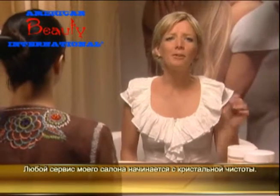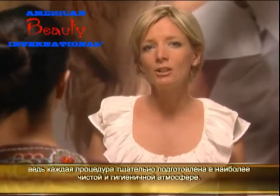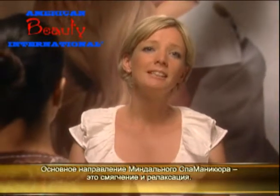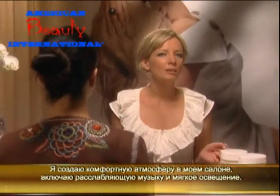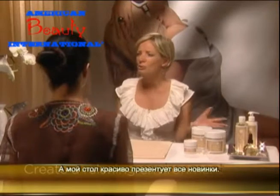Every service in my salon begins with impeccable cleanliness. This is my guarantee to my clients and to me that each service is beautifully performed in the best, most hygienic and healthy atmosphere. Considering that the Almond Spa Manicure system is designed to soothe and relax, I have created an environment here in the salon with calm soft music and gently filtered light, and I've set my table to represent a golden oasis.